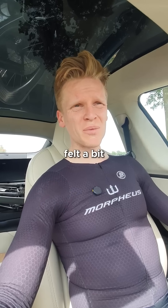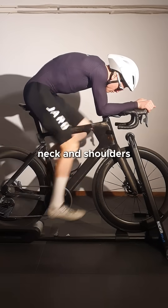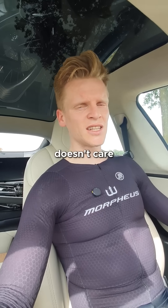All right, done. The shorter reach felt a bit less comfortable for my tricep, neck and shoulders. But I guess physics doesn't care about my feelings.